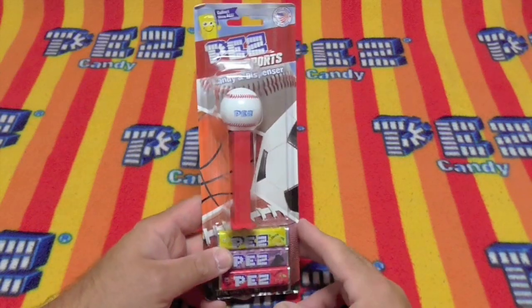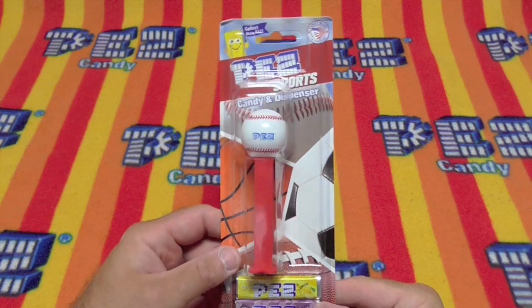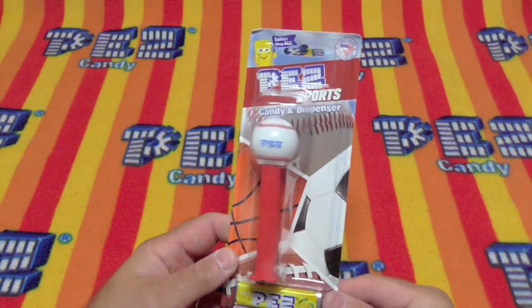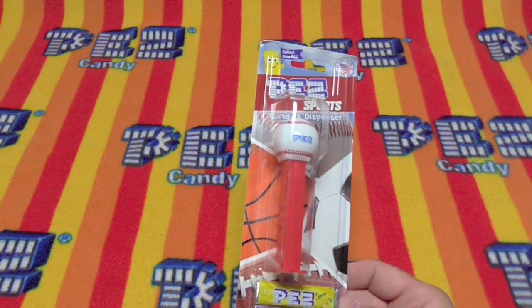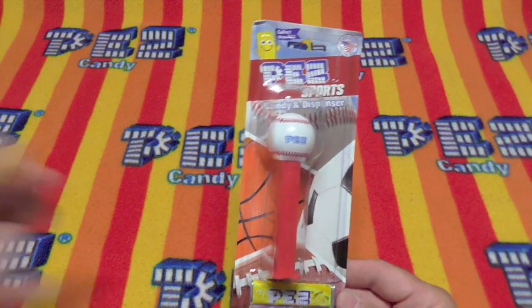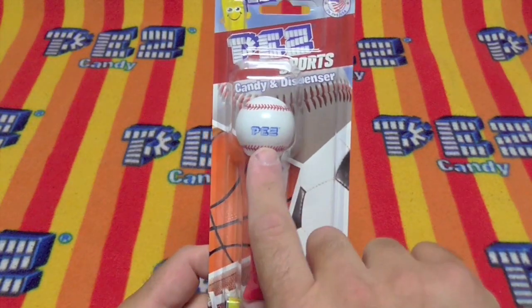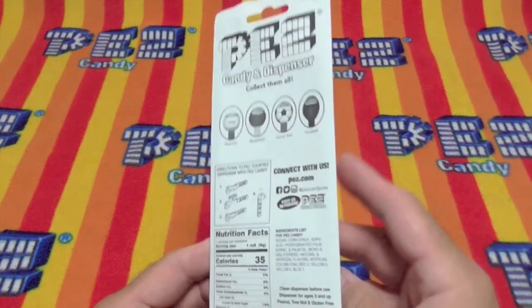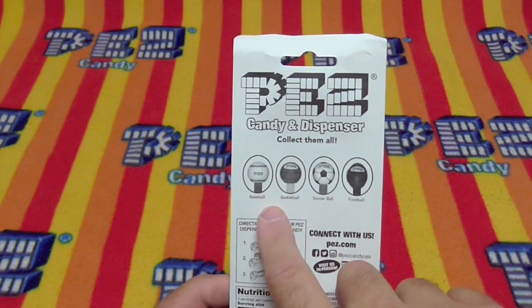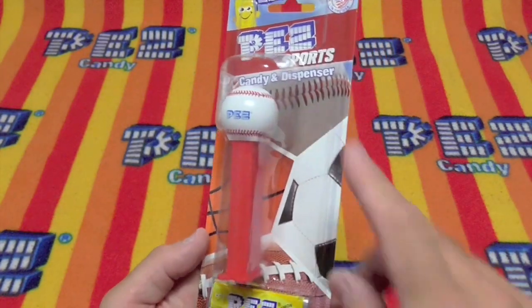Hello Pezzers! Today we have the Pez Company Baseball. Now they came out with these a while back and they were putting logos on them of the sports teams, and they were giving them out as promos just for the sporting events — special teams that really wanted to buy them. Now they're putting them out as just the generic Pez printed on the stems. So we have the baseball, the basketball, the soccer ball, and the football, but today we have the baseball.